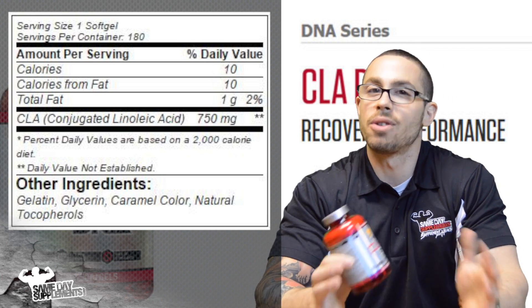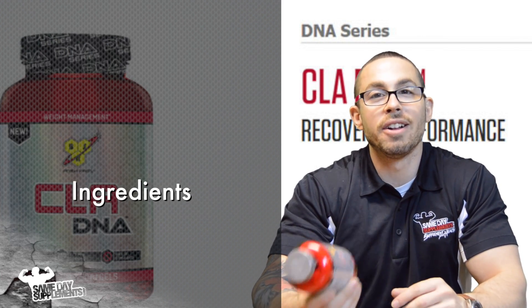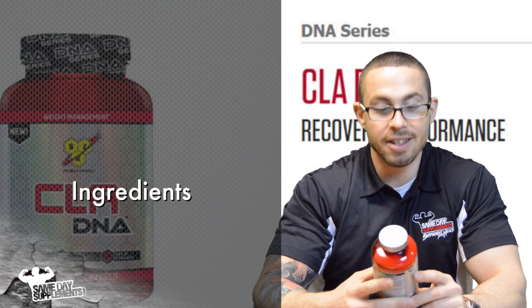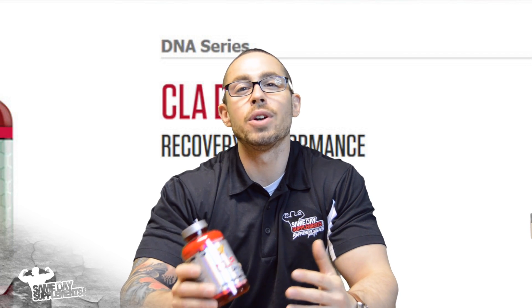Since we are rating on CLA, and this label has nothing in it but CLA, I'll give it a 9 out of 10.